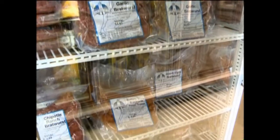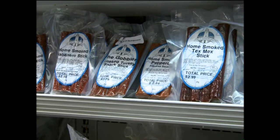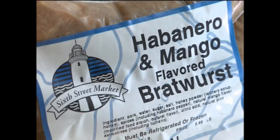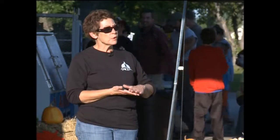We have over 32 different kinds of brats, different flavors. We have at least that many different kinds of snack sticks. We have done a tremendous job with our own smokers — we have our own smokers in the shop.